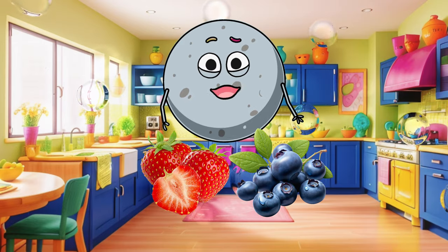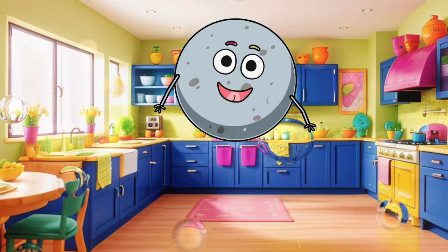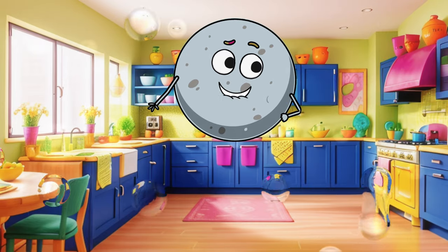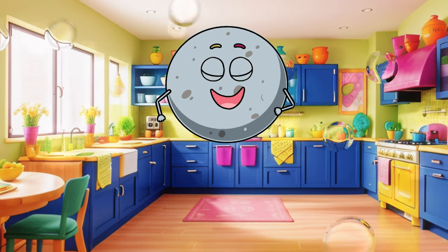You've made some great choices! Now your lunchbox is full of delicious and healthy fruits. Thanks for joining in! What's your favorite fruit? Until next time, bye bye!